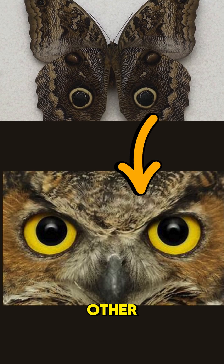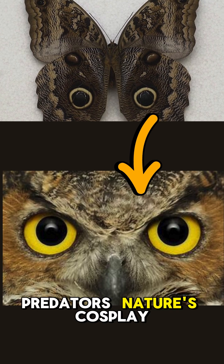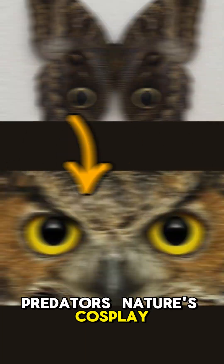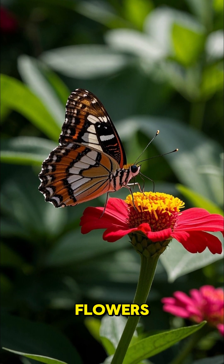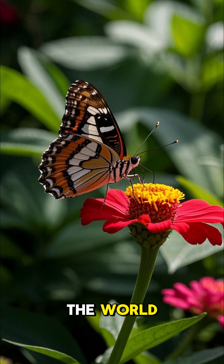Some butterflies mimic other, more dangerous species to scare off predators — nature's cosplay. While sipping nectar, butterflies accidentally pollinate flowers, helping to feed the world.